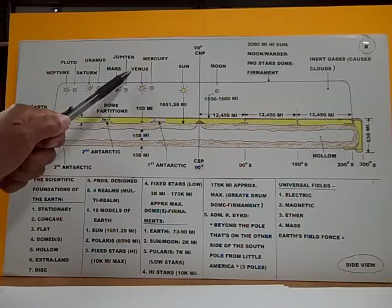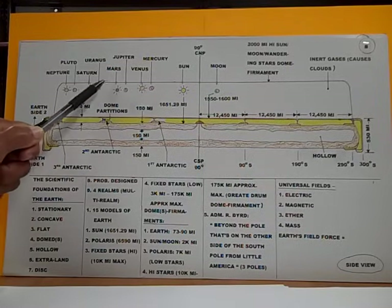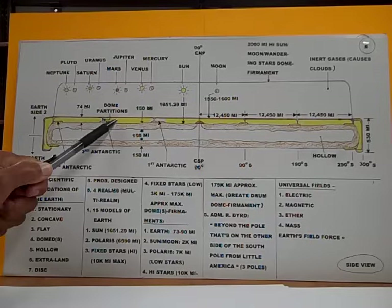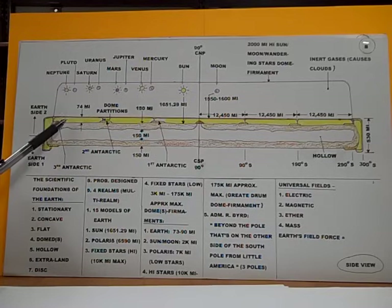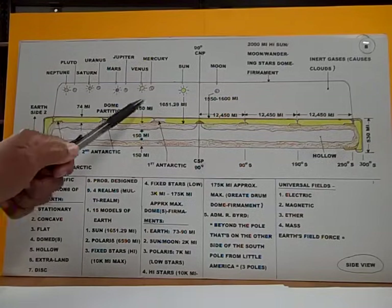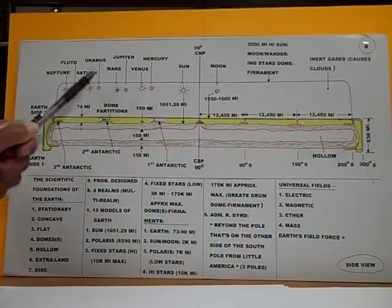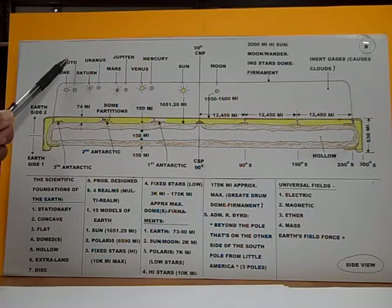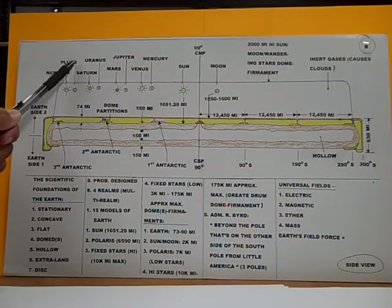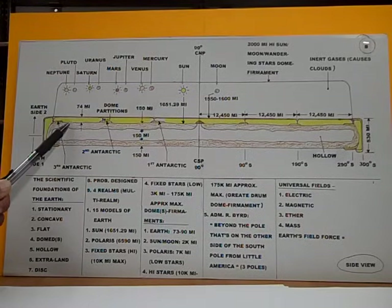Each one of these stars: Venus is the Sun for this part of the Earth. Mars is also the Sun for this part of the Earth. Saturn is the Sun for this part of the Earth. Neptune is the Sun for this part of the Earth. Mercury is the Moon for this part of the Earth. Jupiter is the Moon for this part of the Earth. Uranus is the Moon for this part of the Earth. And Pluto — a question mark — is a question mark for the moon that goes to this part of the Earth.